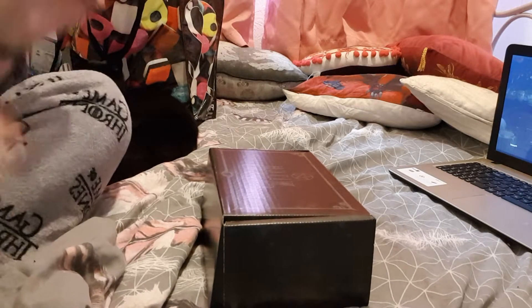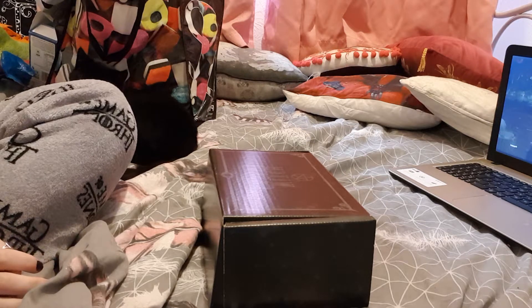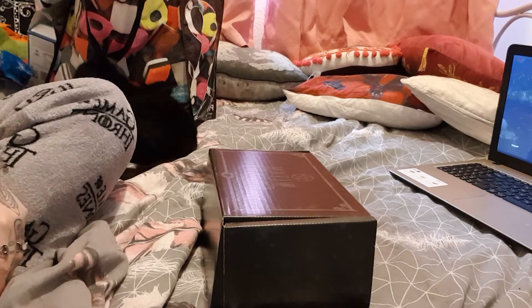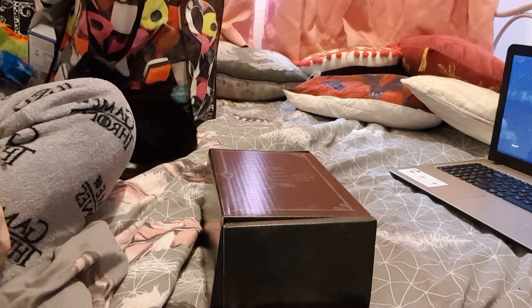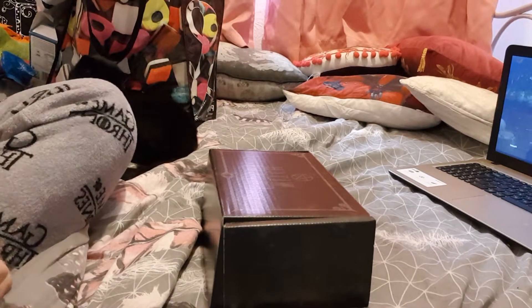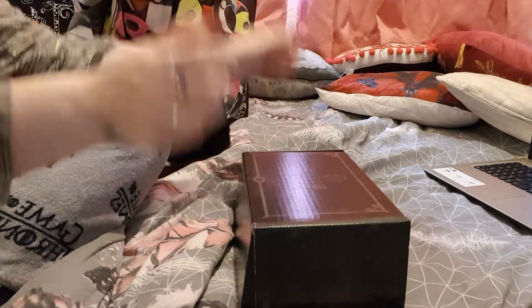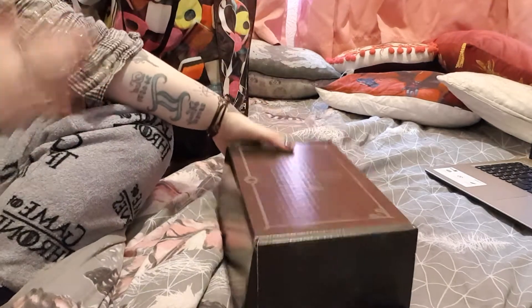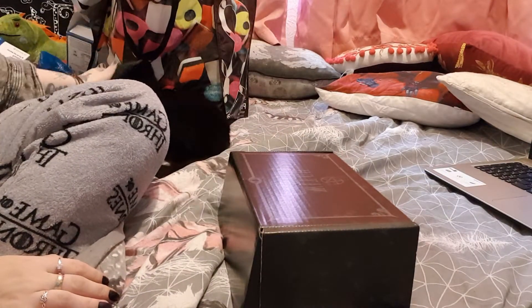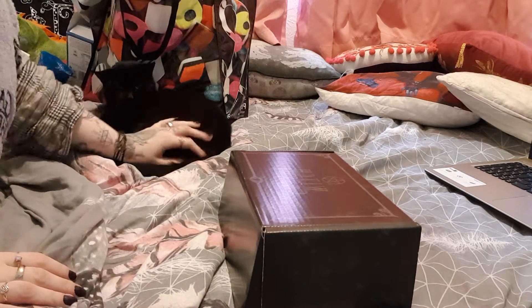Hi guys and welcome back to Gizzy K's channel. Apologies in advance if my speaking is a little bit funny — I had to go back to the dentist today. I've got a bad tooth but it's not going to stop me from doing the casket reveal. So I have my little boy here. This is Hades, my darling boy.